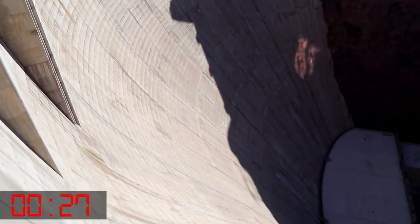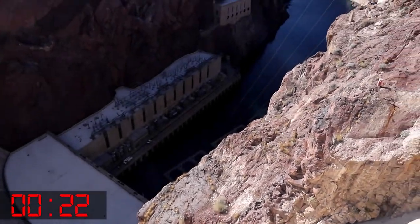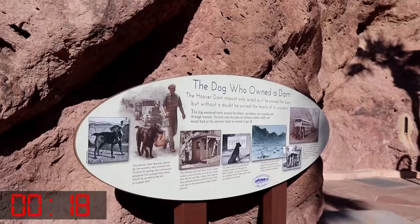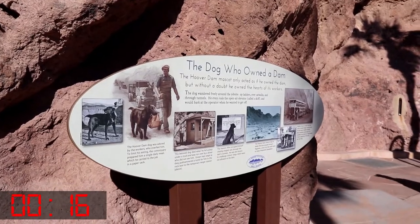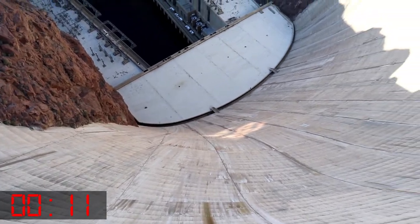A concerted effort on the part of veteran workers forced the installation of a new memorial — a slab with the single word, NIG. The slab is still there, though the word seems to have vanished. A plaque above the slab tells the story but neglects to mention the dog's name.